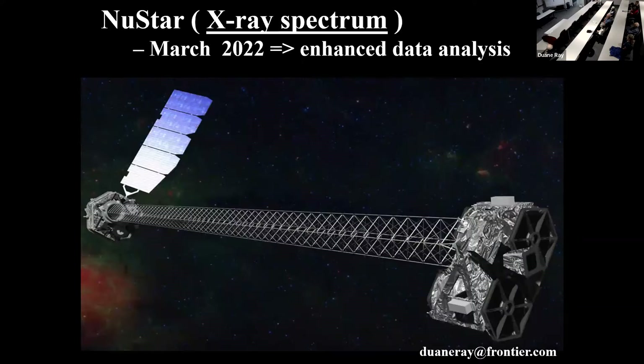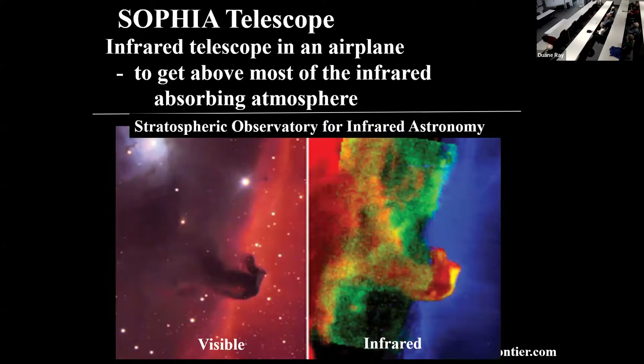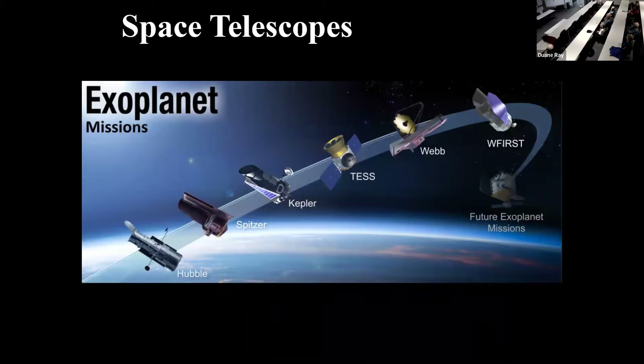This is the airplane telescope I pointed out — they open up a hole in the side, get above most of the atmosphere, and are able to take pretty good infrared pictures of the stars out there. This is the visible picture you would see, and this is the infrared. The resolution doesn't look so good, but they're getting different kinds of information from it.